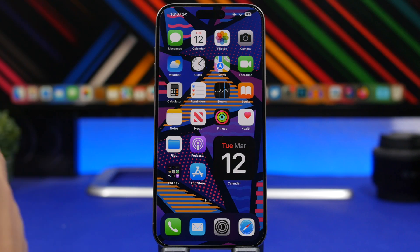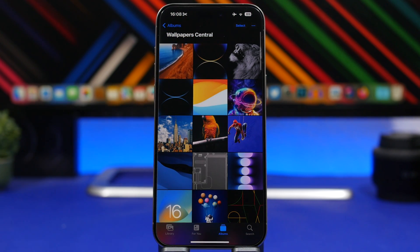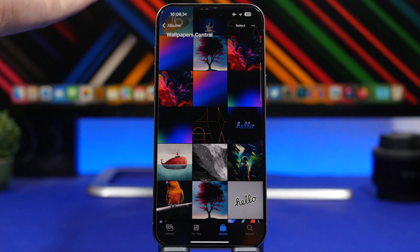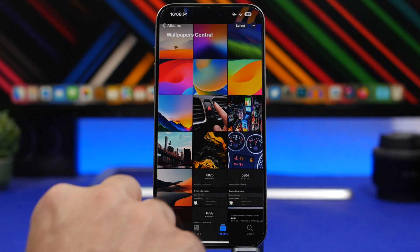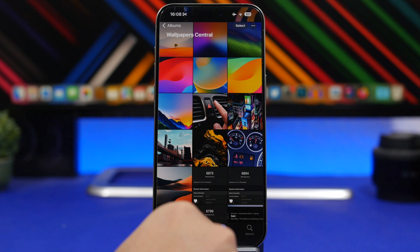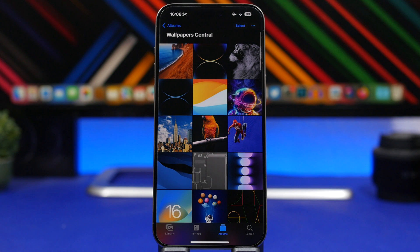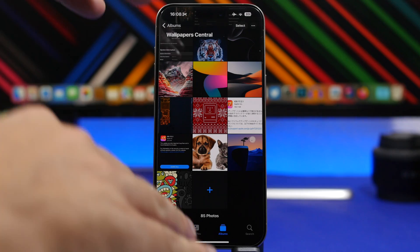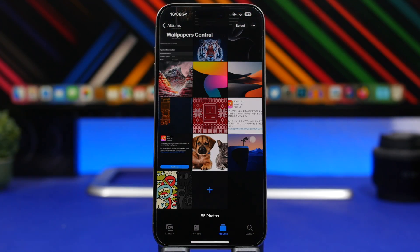A pretty cool feature on iOS is that when you tap the status bar on most apps, it will take you to the top of the page — whether you're on an album in the Photos app or a website. But did you know that on apps that have a tab bar with different tabs, you can use that tab to actually go to the bottom? So tap on the status bar to go to the top, and tap on the tab to go right back to the beginning of the page.